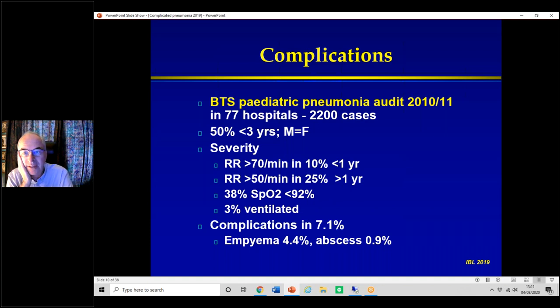How often do complications occur? There was an annual BTS pneumonia audit. A report from 2010–11 covering 77 hospitals and over 2,000 cases showed: half were under three, no gender difference in severity; in under-one-year-olds, 10% had a respiratory rate greater than 70; 38% had low saturations; only 3% were ventilated. Complications: empyema was by far the commonest at just over 4%, abscess at about 1%. Generally about 7% had actual complications.